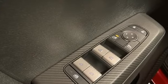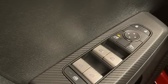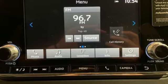Mitsubishi has a vehicle designed just for you, no matter what road you're inspired to travel down. Stop in for a test drive and make it yours today.